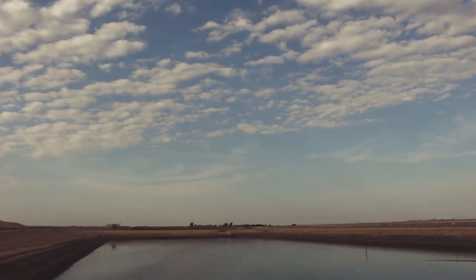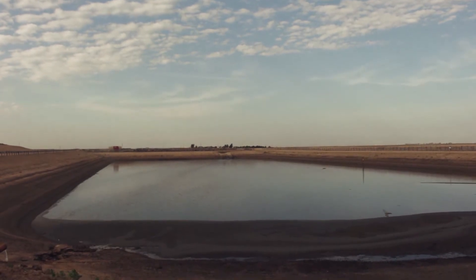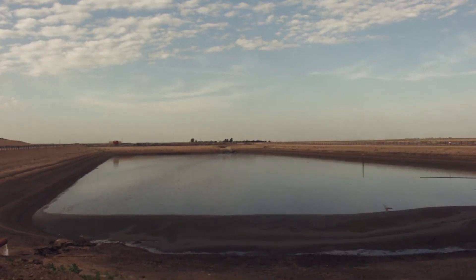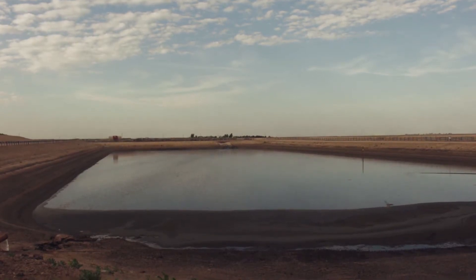These ponds can be called different things like a wastewater retention pond, a pond, or a lagoon, depending on where you're from — lagoon is probably the most common. Feed yards are required by both the state and federal government to have these structures on site, and we are required to catch and contain all of the runoff from the surface of the facility into these ponds.